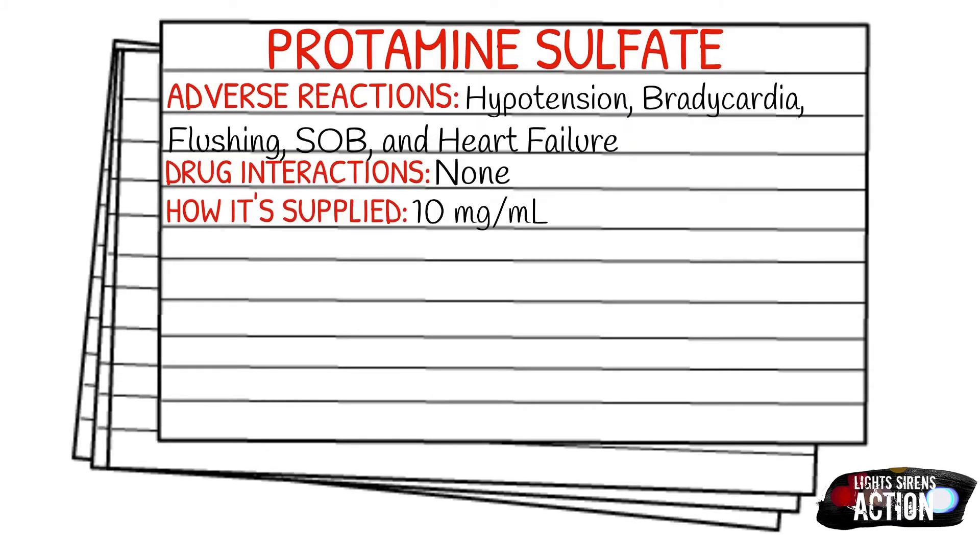The adverse reactions of protamine sulfate are hypotension, bradycardia, flushing, shortness of breath, and heart failure. The main thing you want to look at adverse reaction-wise is anaphylaxis. There are no drug interactions and it is typically supplied in a 10 milligram per one milliliter solution.